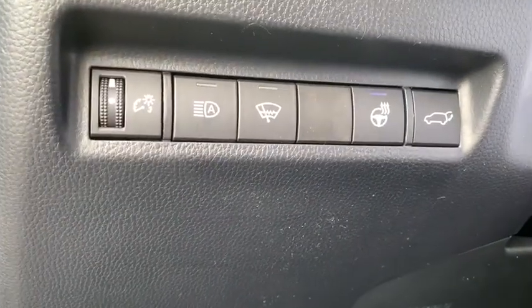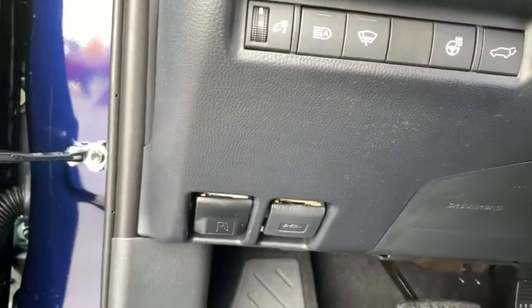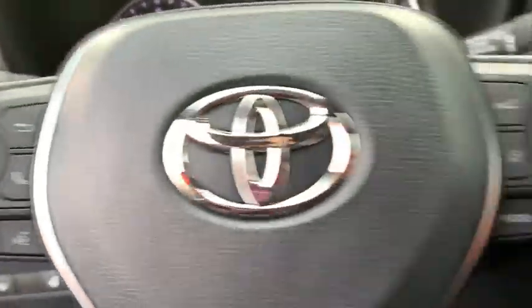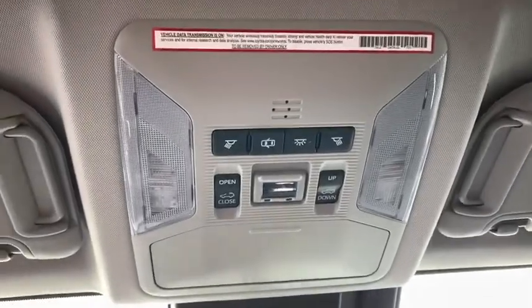Backup camera, anti-lock braking system, keyless entry, all-wheel drive, lane departure warning, traction control, stability control, steering wheel audio controls, Bluetooth, power steering, adjustable steering wheel, cruise control, keyless start.